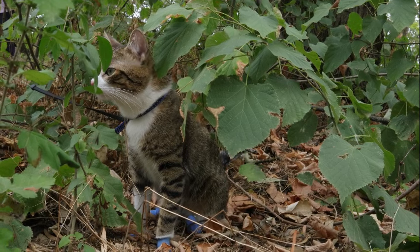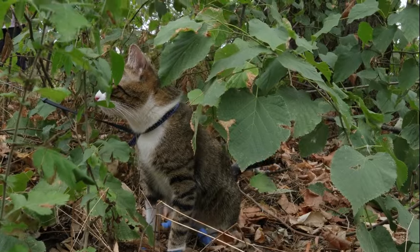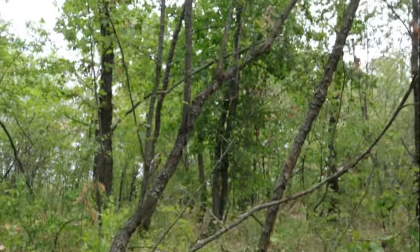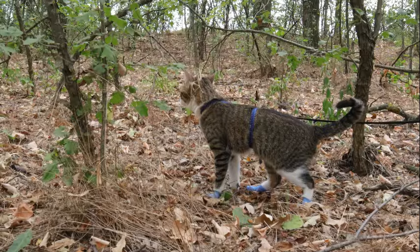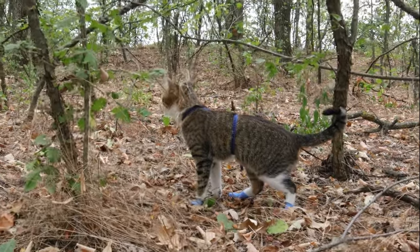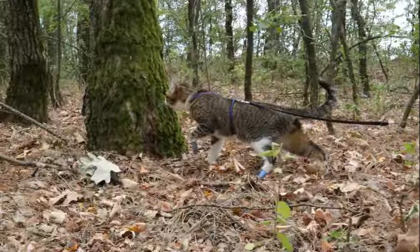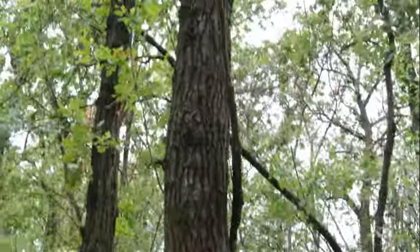Beyond the iris lies the lens, a flexible structure that focuses incoming light onto the retina, the light-sensitive tissue lining the back of the eye. The retina contains specialized cells called photoreceptors — rods and cones — that convert light into electrical signals, which are then transmitted to the brain via the optic nerve. It is here, at the interface between light and neural processing, that the tapetum lucidum exerts its profound influence.